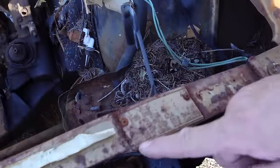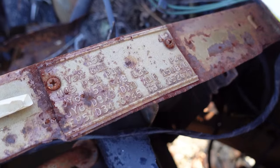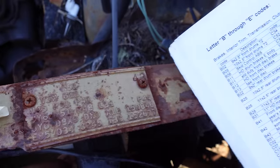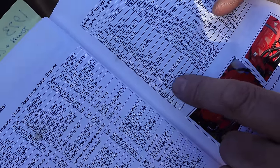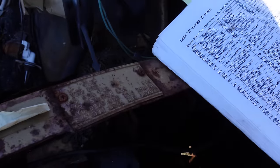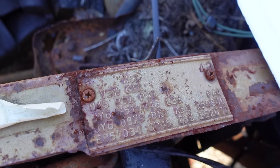We see right here E85. We go to the E page and that tells us that's the 440 — E85 is the 440 engine. Next to it is D34. D34 tells us TorqueFlite transmission. There's the TorqueFlite transmission.